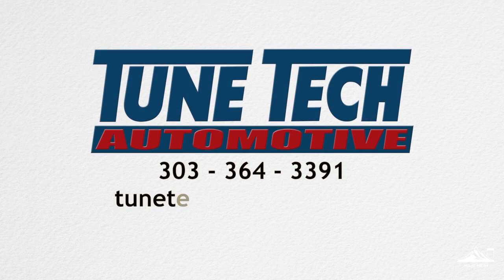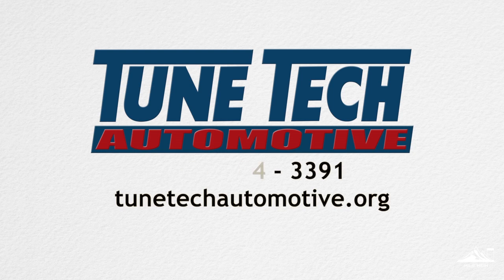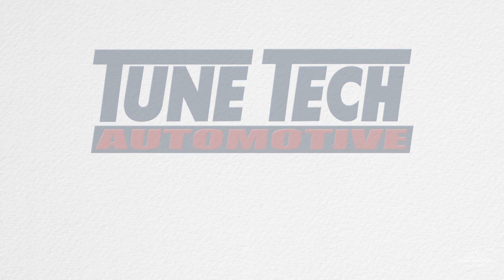By following the scheduled maintenance intervals recommended by your vehicle's manufacturer, you can save time, money, and ensure the safety of you and your passengers. Let the professionals at Toontek Automotive help you stay up-to-date with your scheduled maintenance. Call 303-364-3391 or visit their website at www.toontekautomotive.org.